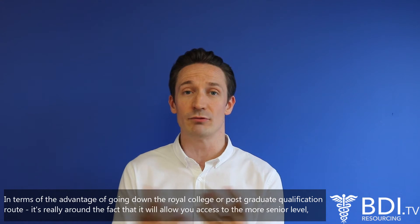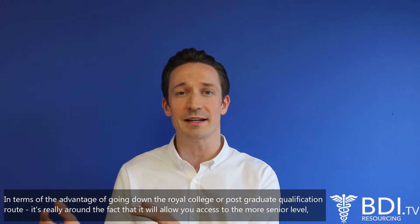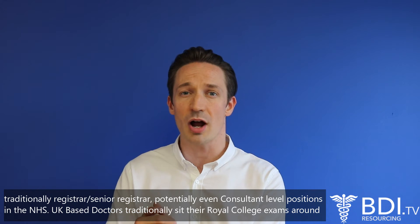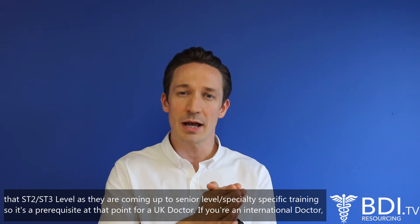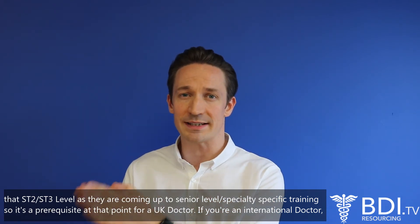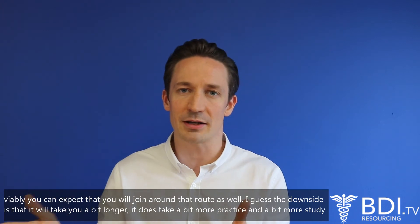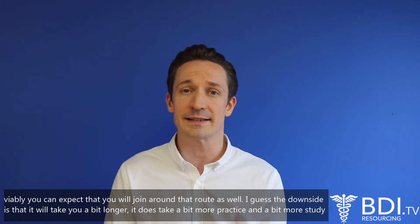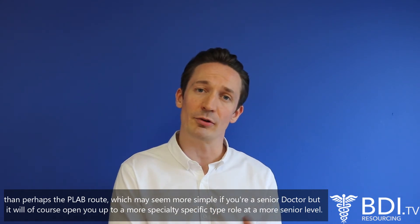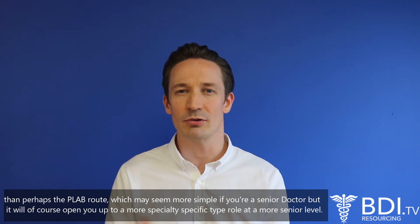In terms of the advantage of going down the Royal College or postgraduate qualification route, it's really around the fact that it will allow you access to more senior level positions — traditionally registrar, senior registrar, potentially even consultant level positions in the NHS. UK based doctors traditionally sit their Royal College exams around that ST2, ST3 level as they're coming up to senior level speciality specific training, so it's a prerequisite at that point for a UK doctor. If you're an international doctor, viably you can expect that you'll join around that route as well. The downside is it will take you a bit longer and requires a bit more study than perhaps the PLAB route, but it will of course open you up to a more speciality specific role at a more senior level.